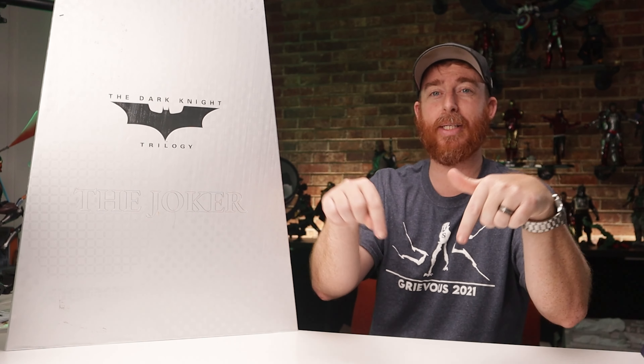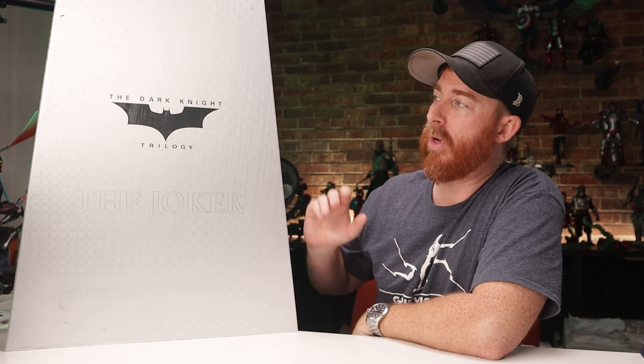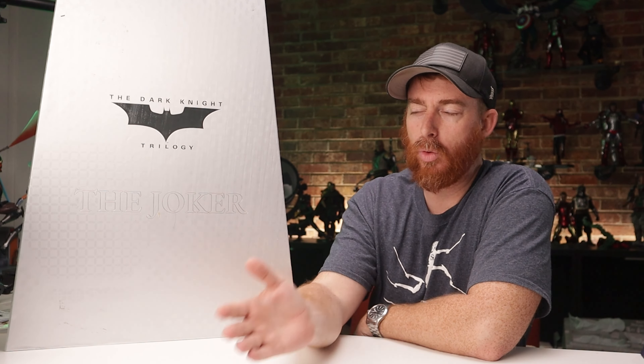Hope you guys are excited for this one. I have been waiting on this one for a good minute, just like some of you — actually most of you. I got this one in from Pop Collectibles. If you're curious and want to get one of these, they might have one left — there's a link down below. We have the very first 1/6 scale offering from N-Art, otherwise known as Queen Studios.